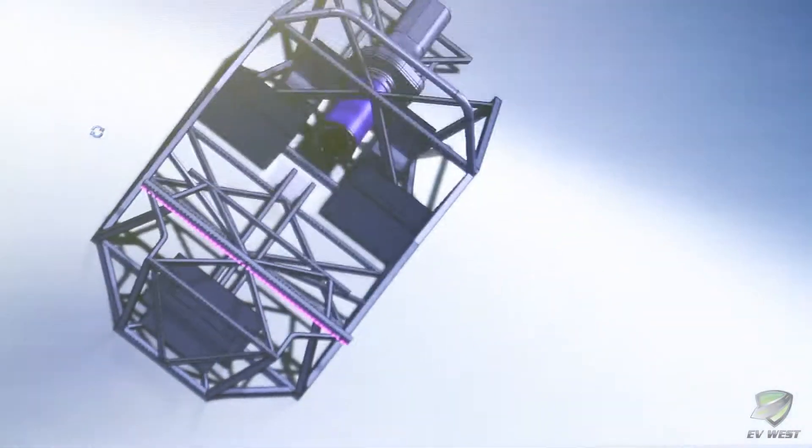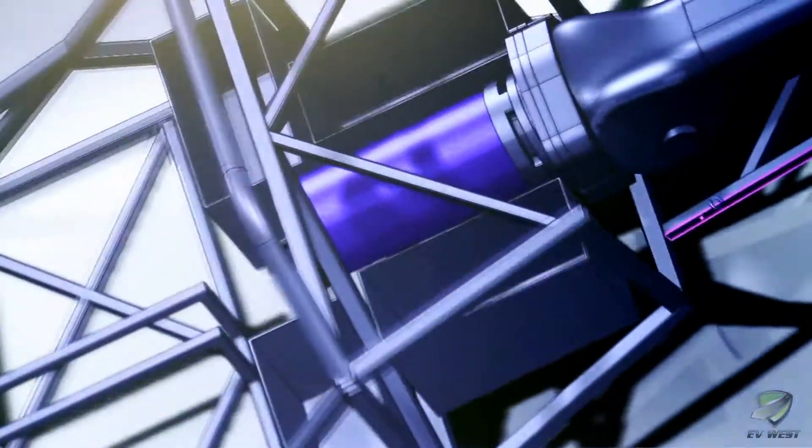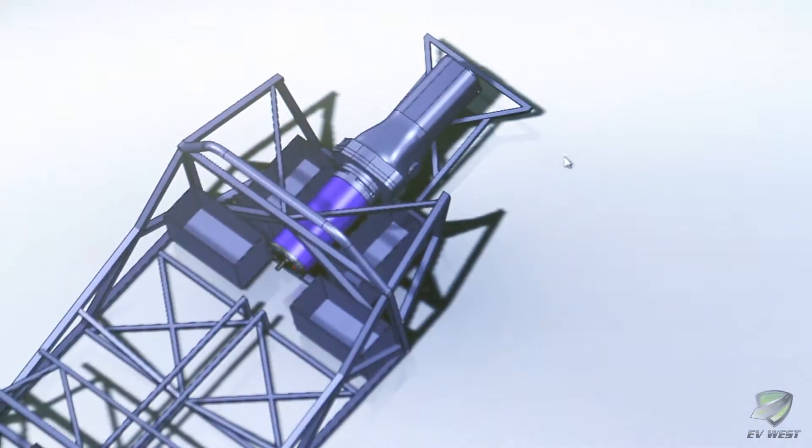We really put a lot of time and energy into modeling this car upright. It's the first EV project where we start to finish actually put the car into Solidworks and did CAD/CAM modeling, so we could get the center of gravity really low in the car and also really central between the axles — so we've actually improved upon the handling characteristics of the car.